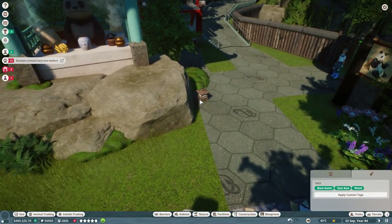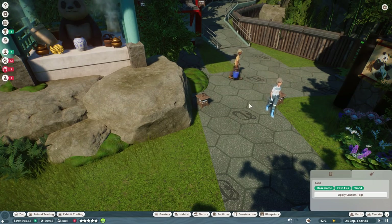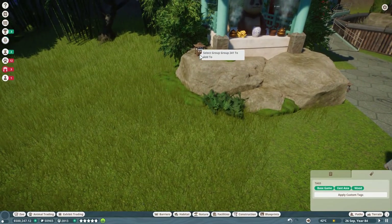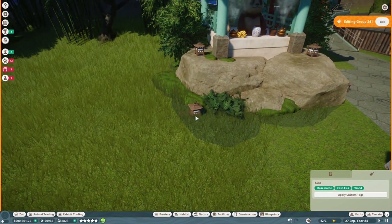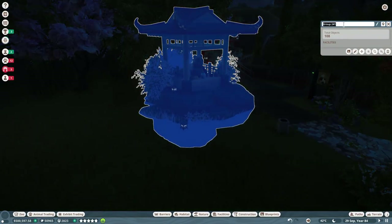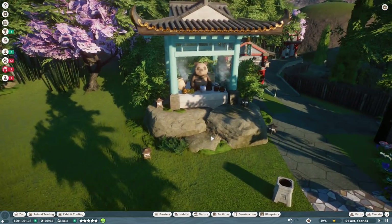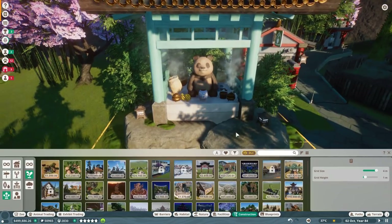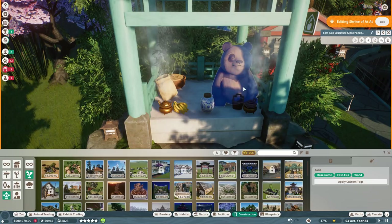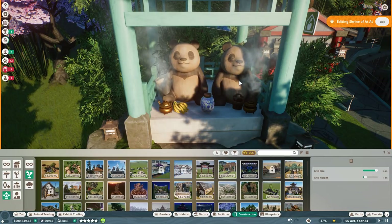Let's move this little lantern and duplicate it right over here. This will be in memory of At-At the Second — the shrine of At-At. In fact, let's make it the shrine of the At-Ats, so we have At-At the First — I don't know if I ever made a proper little piece for him — and now right next to him it's going to be his son, At-At the Second. There we go. What a sad day.